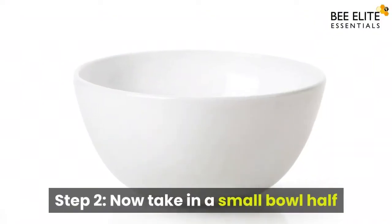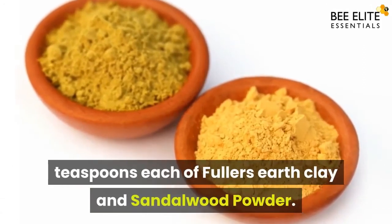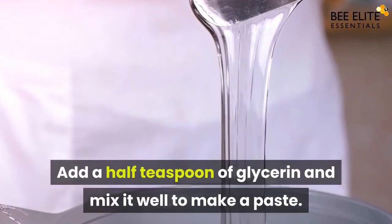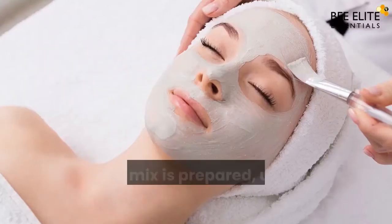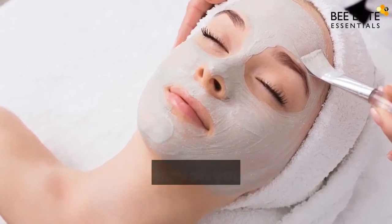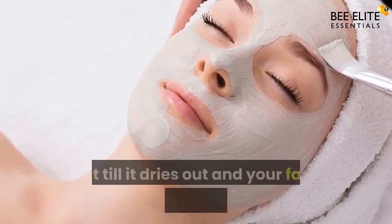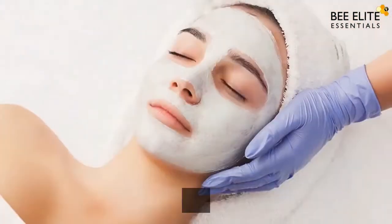Step two: In a small bowl, take half a teaspoon each of Fuller's Earth Clay and sandalwood powder. Add half a teaspoon of glycerin and mix well to make a paste — glycerin helps to combine the other two ingredients better. Once the mix is prepared, use a soft brush to apply it on your face and let it stay for at least 15 minutes. Wait till it dries out and your facial skin starts feeling tighter.